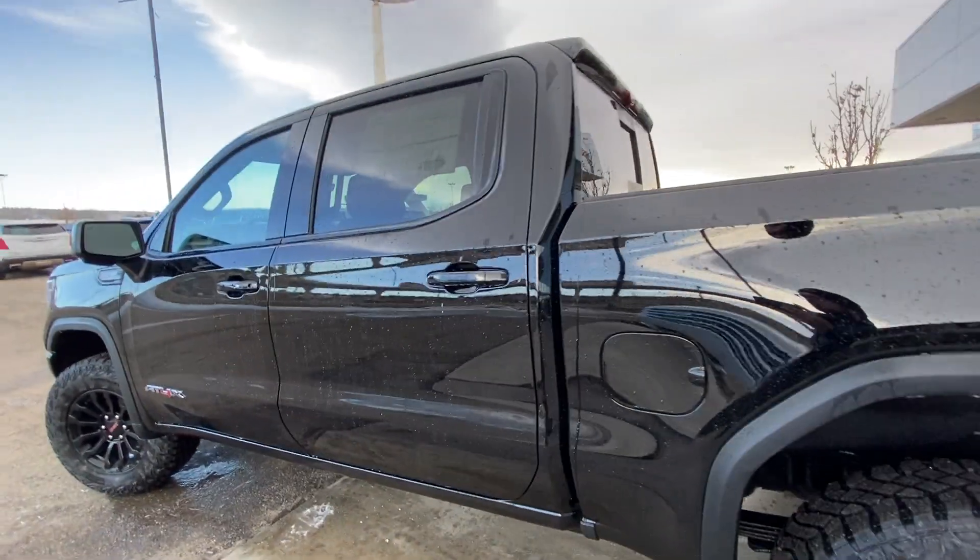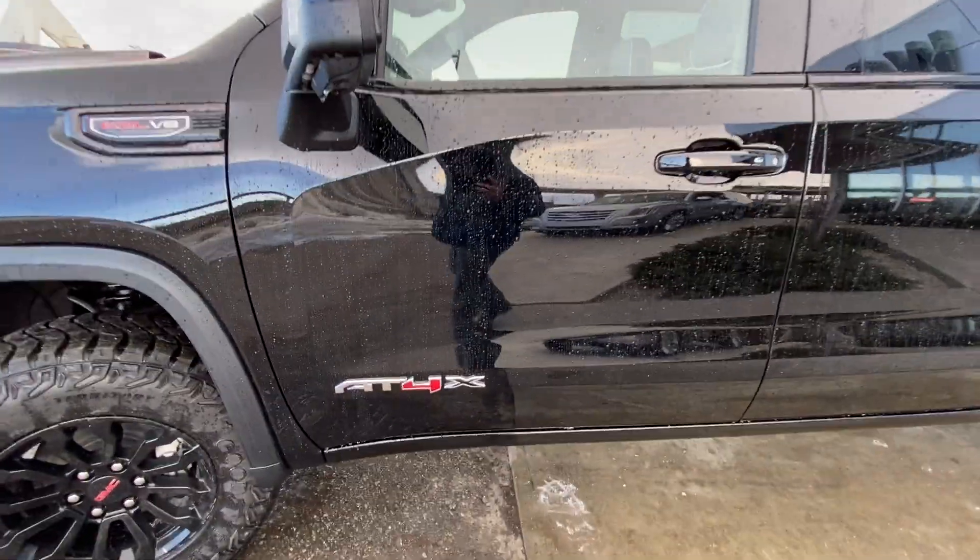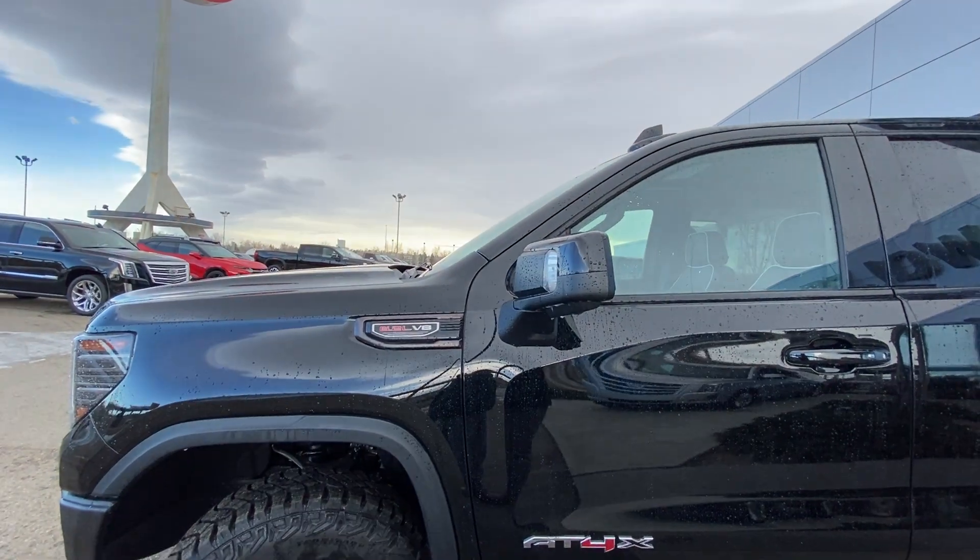Coming down the side, it's a crew cab truck with rear tinted privacy windows. Remote start equipped. Color match door handles with keyless entry up front. AT4X badging and a 6.2 liter badge in black.